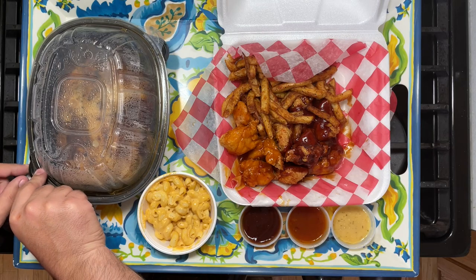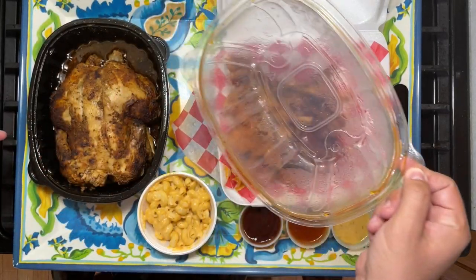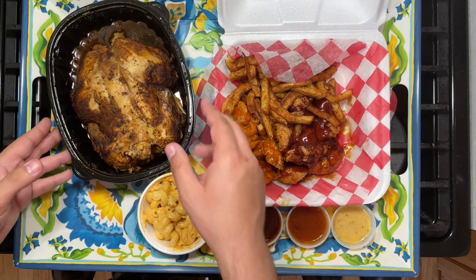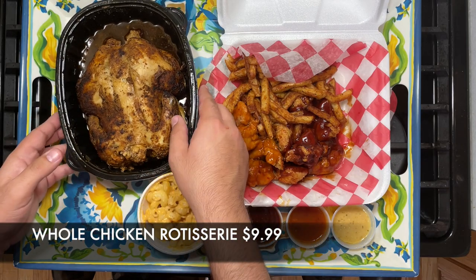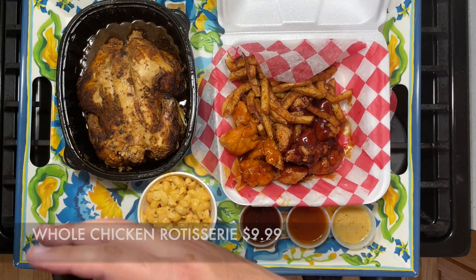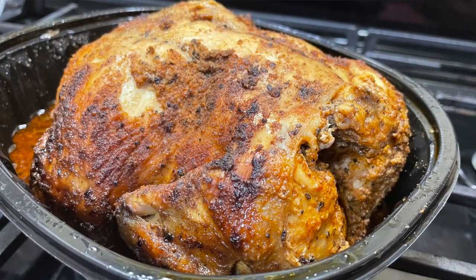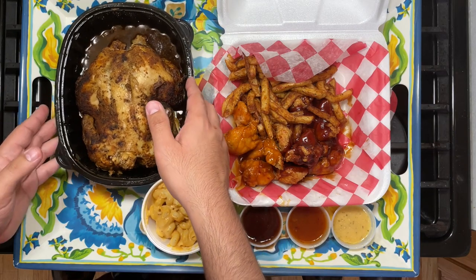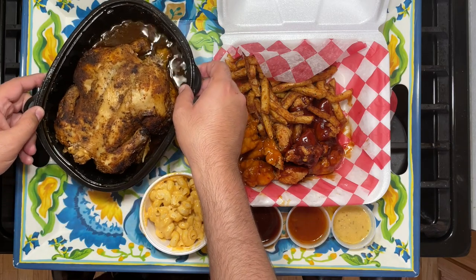First of all, HD family, let's start with their rotisserie chicken. This is the only fully halal restaurant I know of that offers hand-slaughtered rotisserie style chicken. The aroma here is amazing, Mashallah — you can smell the spices. The chicken looks pretty good, good size, and it looks like it's just sitting in its own juices. That's pretty cool.